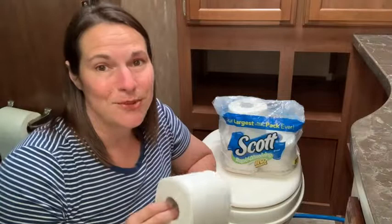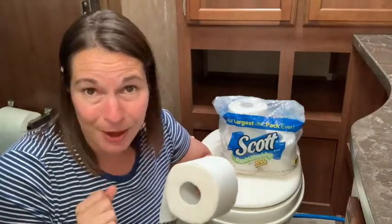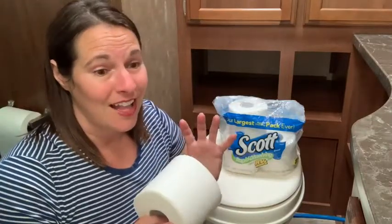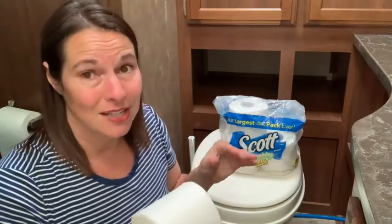Hey there, this is Tara with WTI. I have never really thought much about toilet paper until I had to stay in a camper. A lot of the camper toilet paper is really thin and tears apart easily when you're trying to use it.